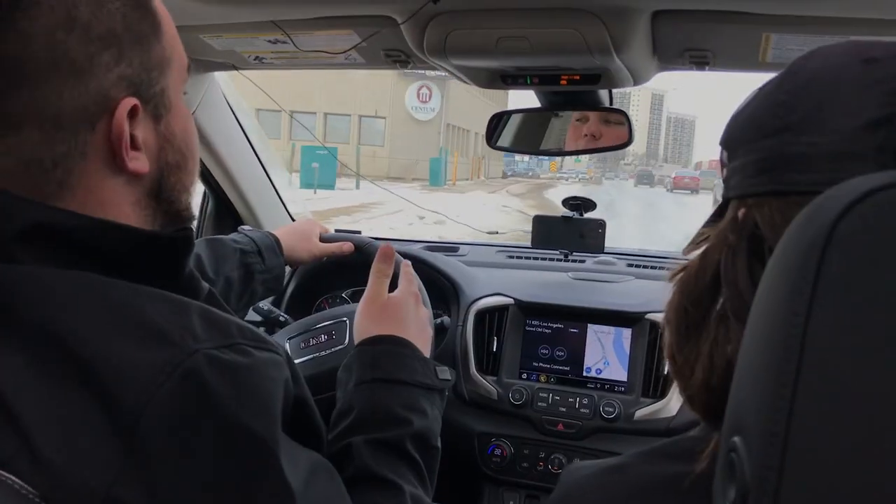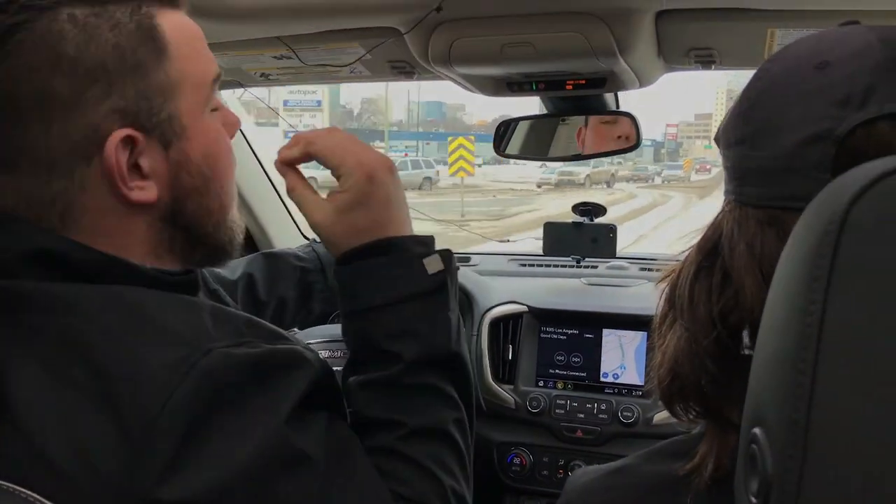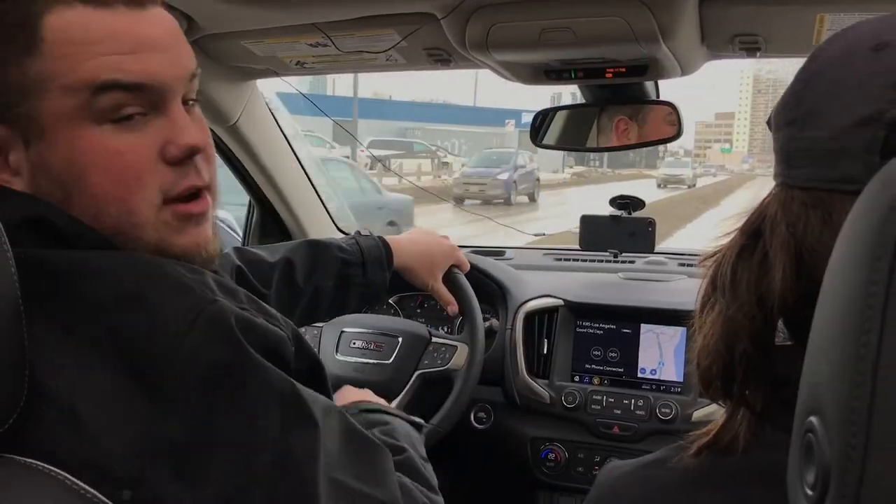I'm gonna get a ticket. We're gonna head down to the Forks — beautiful, beautiful place. Show you around Winnipeg, Manitoba and everything it has to offer. That's why you tune in every Monday to McNaught Mondays.